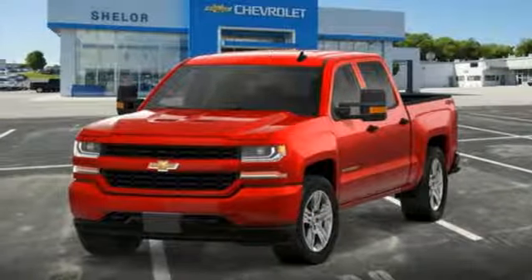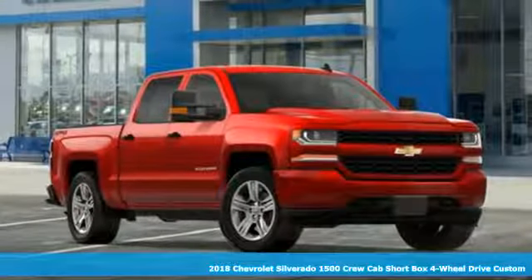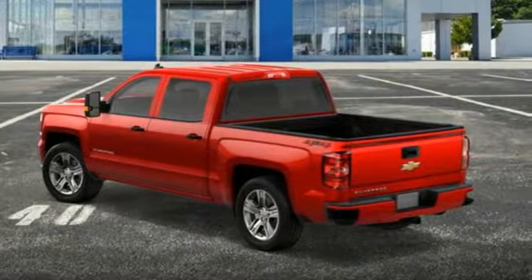Here's a new 2018 Chevrolet Silverado 1500. When your livelihood depends on whether your truck can handle the load, this is the one to buy. It comes nicely equipped with features you'll love.